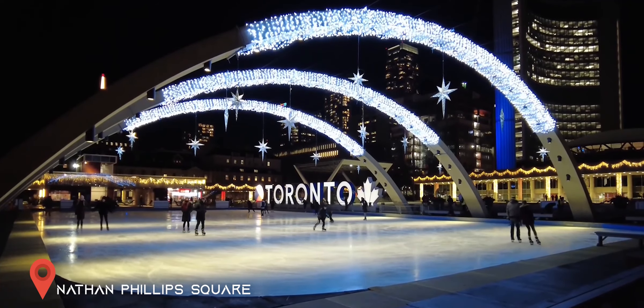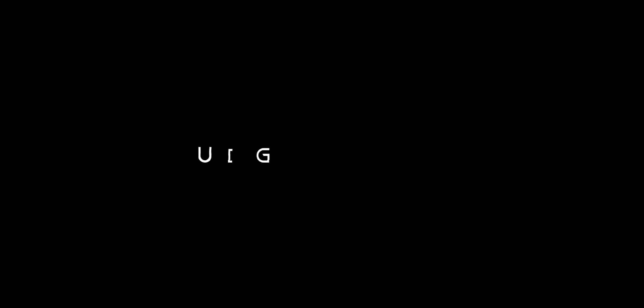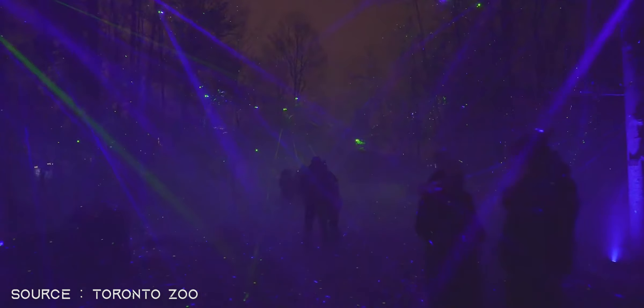Number 5: Skating. Winter means snow, snow means ice, and ice means skating. You can explore some of the best rinks Toronto has to offer, including the Bentway Skate Trail, a 1.75 kilometer path located under the Gardiner.